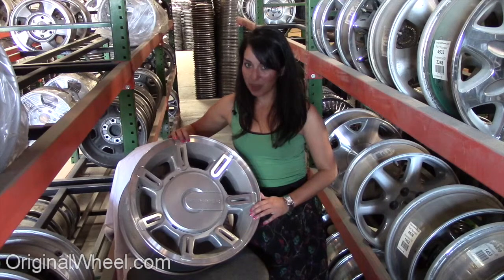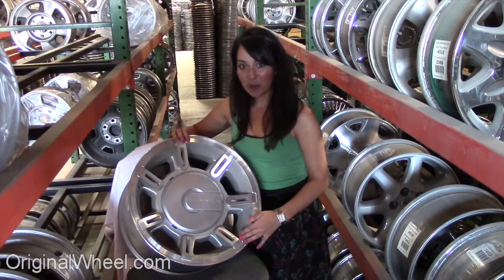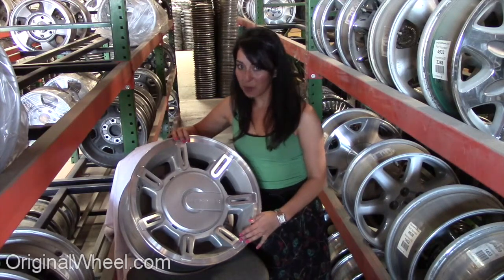All you have to do is select your Hummer model. From there you can browse a large inventory of wheels and rims. Here's an example of one of our factory original Hummer wheels.